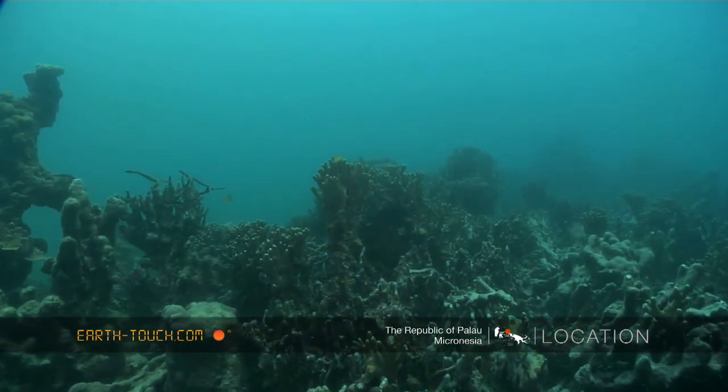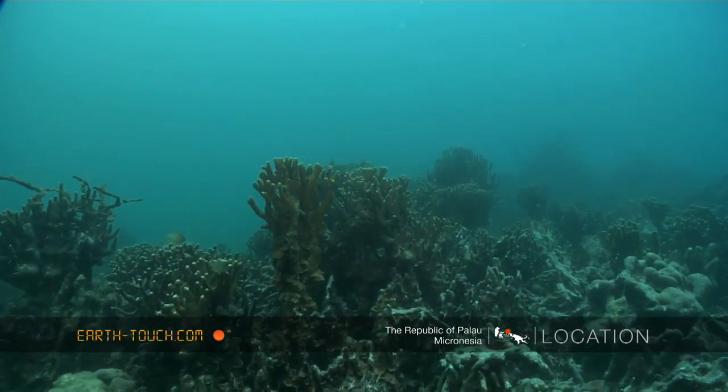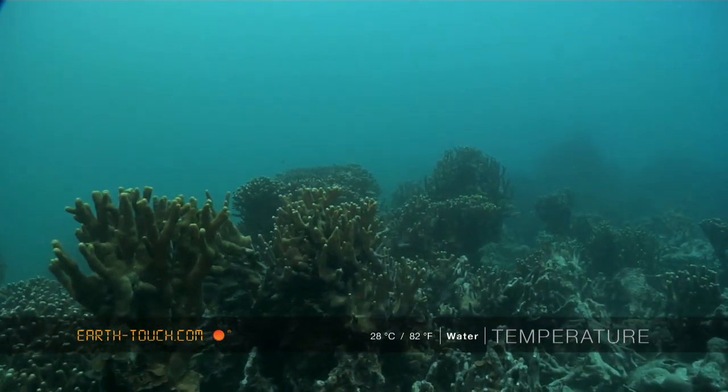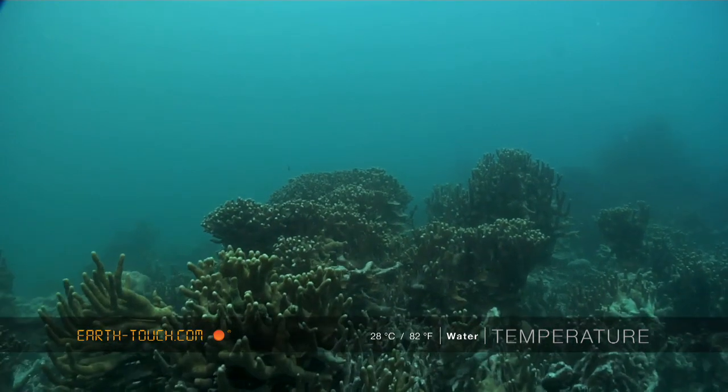But even though a lot of it is damaged and looks like a lot of it has been burnt by the sun and the warm water, there's an enormous amount of fish life that you find in between these coral forests.